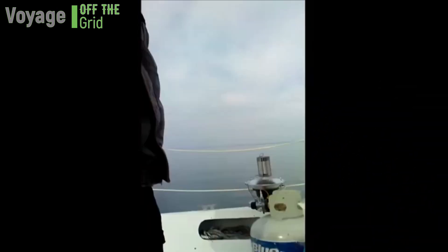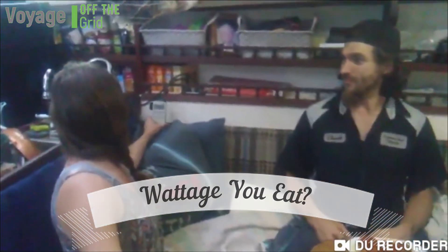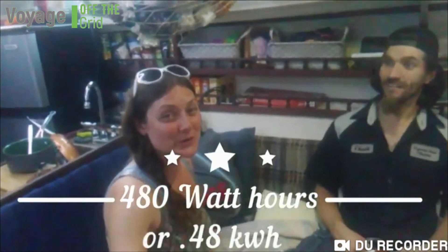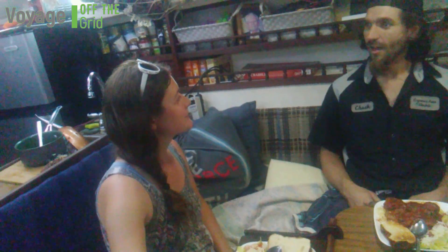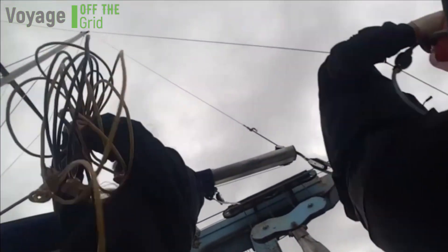I've learned a lot about what is needed to live on a sailboat, but I have a feeling I have many more lessons to come. We even measured the power for a spaghetti meal — it took about 480 watt hours. So if we have fast enough winds we can actually make this meal completely off-grid. We've just about got everything we need to make this trip worthwhile.